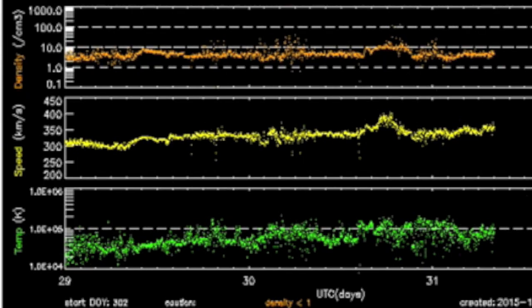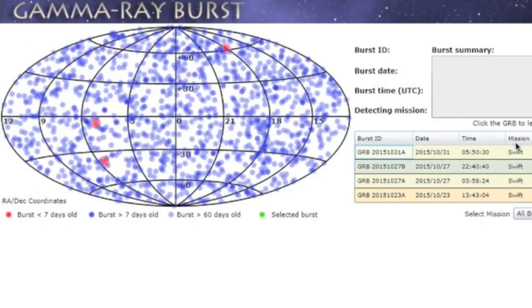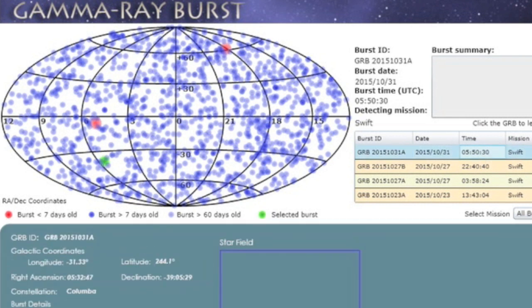Solar wind at Earth is fluctuating within normal range, maybe a touch above average density, but Earth's magnetic field is quite stable. The third gamma ray burst in the last four days came in this morning.